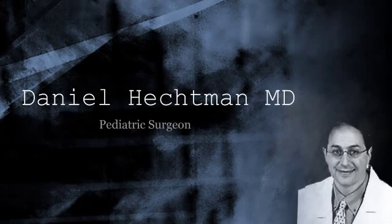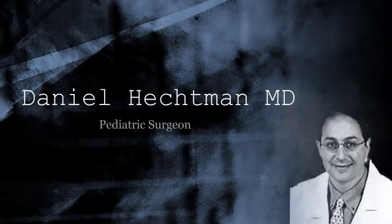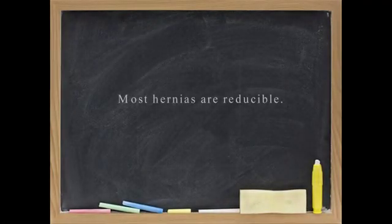How would you know if a hernia is incarcerated? What would be the signs of an incarcerated hernia? A child with an incarcerated hernia typically exhibits discomfort in the groin that is acute in onset. A hernia that is not incarcerated can appear to be a bulge in the groin, in the scrotum, or in the labia.